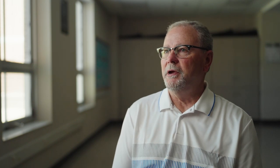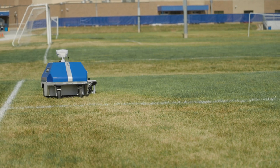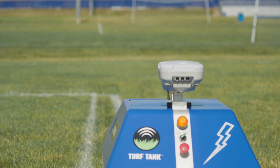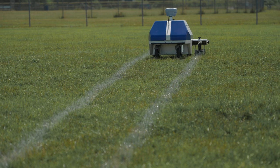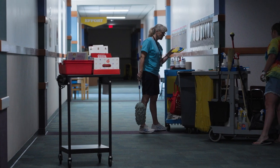The turf tank is an investment that we made at the facilities department specifically for the grounds department. It is a GPS-guided lining machine for athletic fields, with other potential lining uses such as parking lots as well.